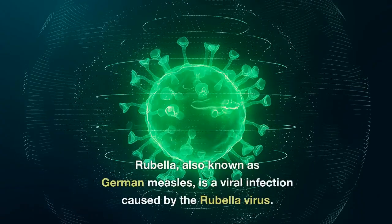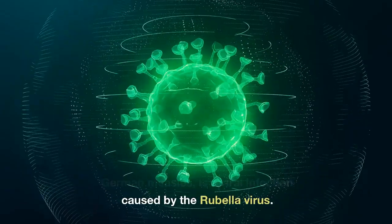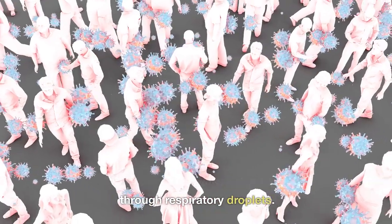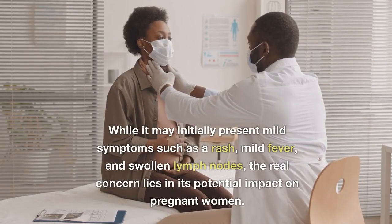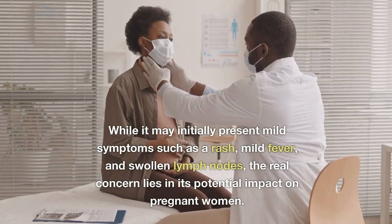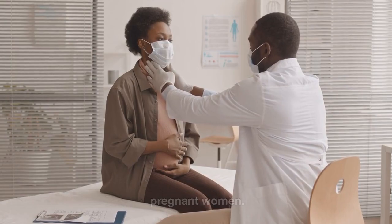What is rubella? Rubella, also known as German measles, is a viral infection caused by the rubella virus. It is highly contagious and spreads through respiratory droplets. While it may initially present mild symptoms such as a rash, mild fever, and swollen lymph nodes, the real concern lies in its potential impact on pregnant women.